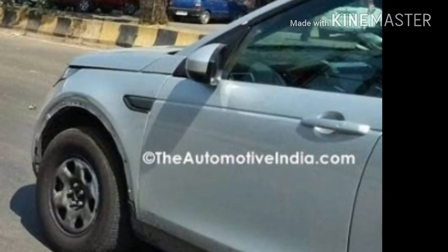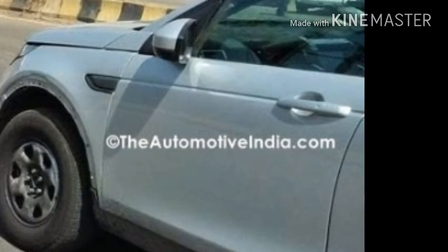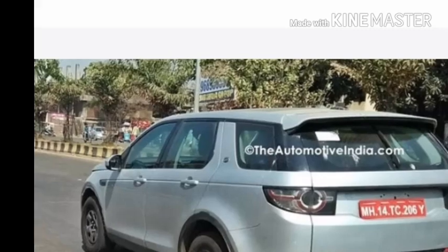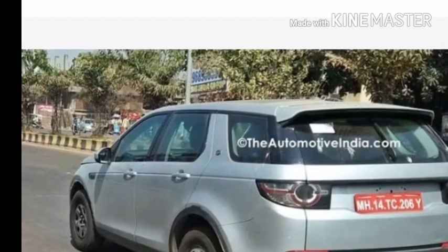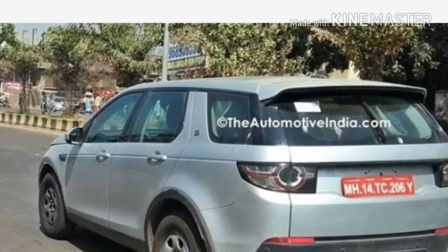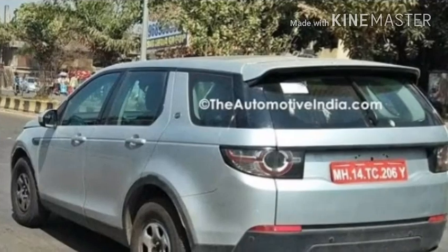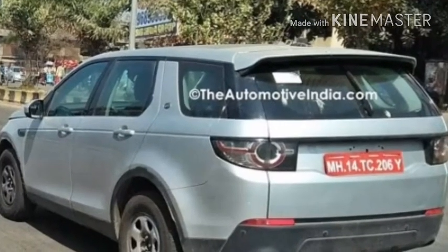Two-wheel and four-wheel drive variants are expected to be on offer as well. In terms of pricing, Tata is likely to pitch the 5-seat SUV at a price close to Rs. 13 lakh, while the 7-seater is expected to have a base ex-showroom price tag of about Rs. 15 lakh, thus targeting the Jeep Compass as well as the Hyundai Creta.